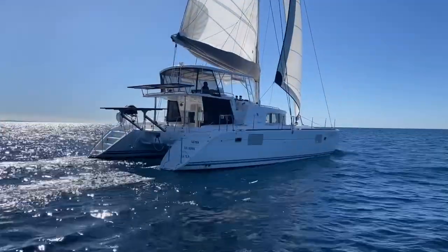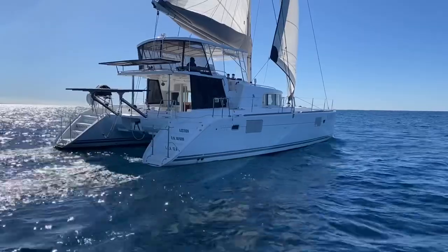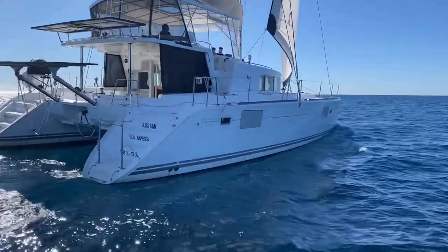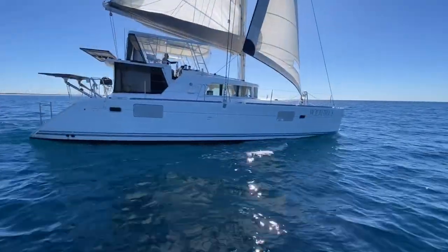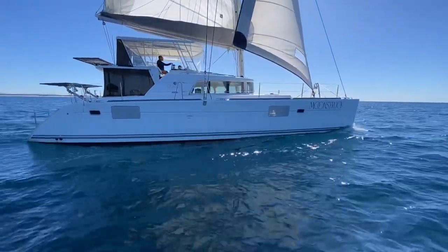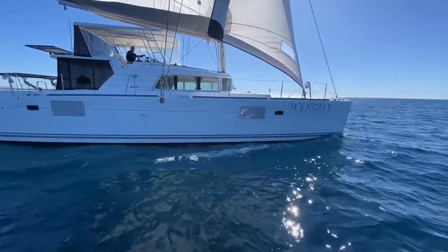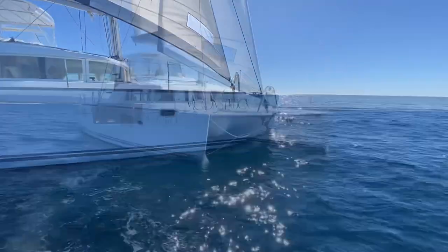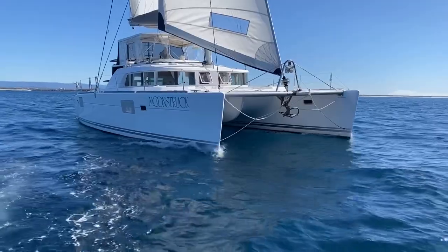With over 400 produced, the Lagoon 440 has made an excellent name for itself as a capable and comfortable blue water cruiser. The Lagoon 440 was the first catamaran under 45 foot with a flybridge.